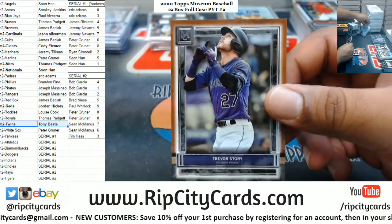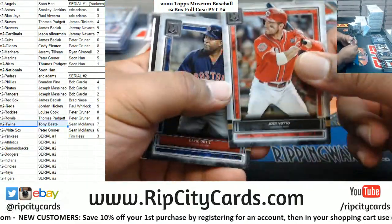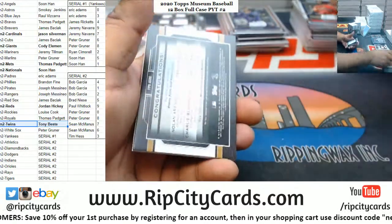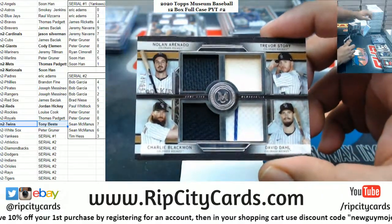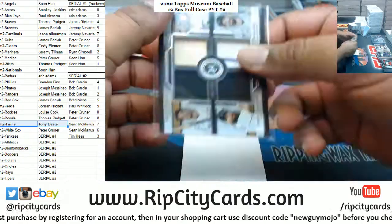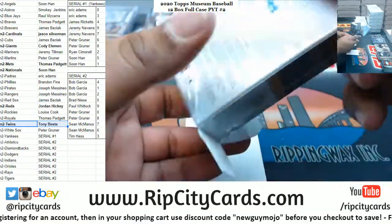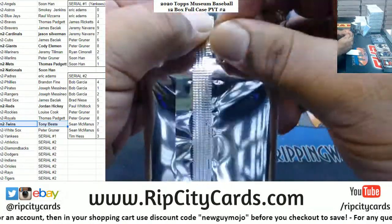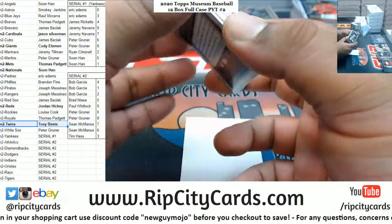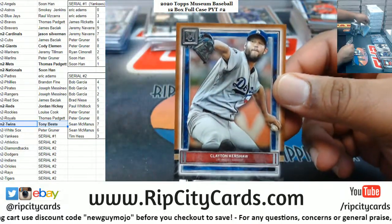We got Story Rockies, Votto Reds, Ortiz Red Sox, Acuna Braves. Quad relic for the Rockies - Arenado, Story, Blackman, and Dahl, to 99. Kershaw Dodgers, gotta random that.